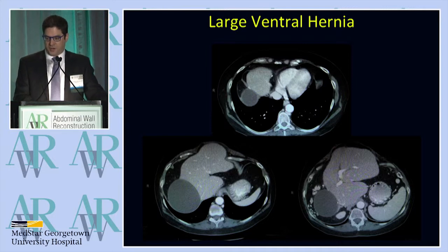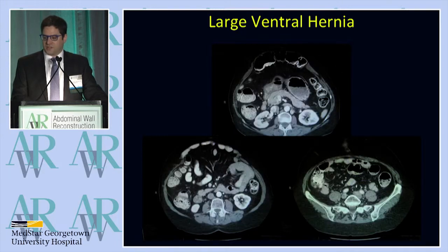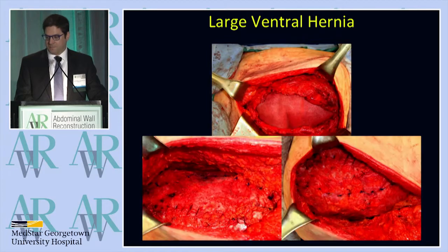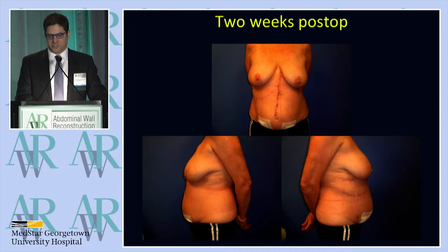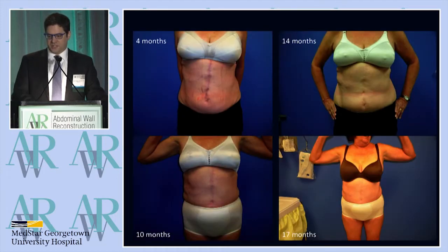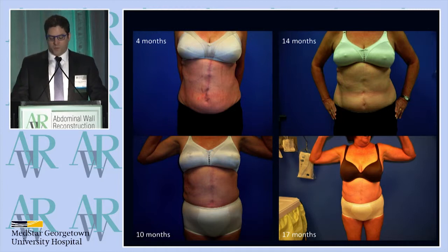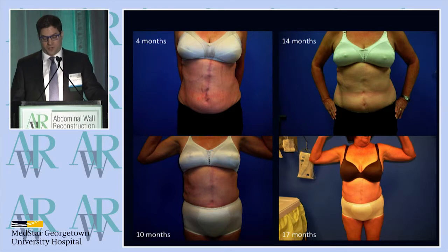This is part of her preoperative CT. You can see she has herniation of her liver with a big biloma, and herniation of large and small bowel in a supraumbilical position. These are intraoperative photos showing bilateral component separation, underlay, and full closure in the midline. Here she is two weeks post-op with an intact repair, and at varying time points — 4, 10, 14, and 17 months post-op — with no evidence clinically of hernia recurrence or bulge.